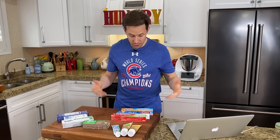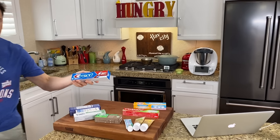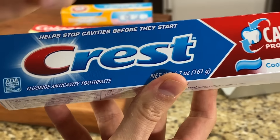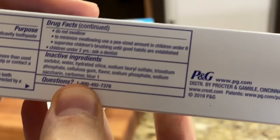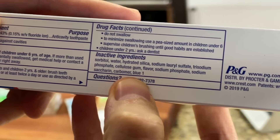Before we break down the toothpaste, you know the drill — like, subscribe, share. All those things are gravy, but the most important thing is the bell icon right below the video, because every week we have about two to three videos going live, plus three live streams where we make our recipe from start to finish. It's a lot of fun, and you don't want to miss out.